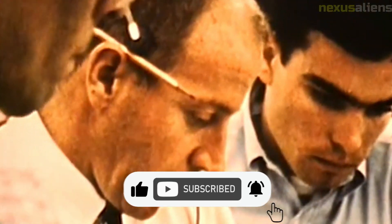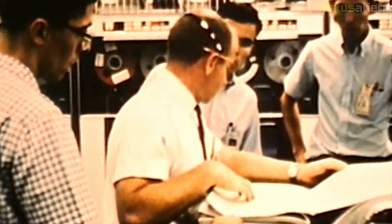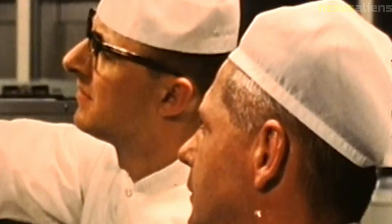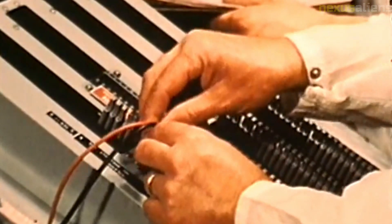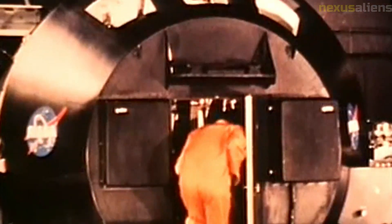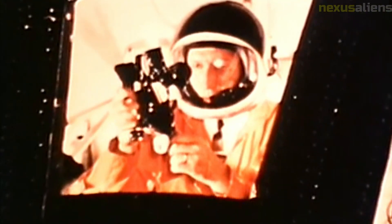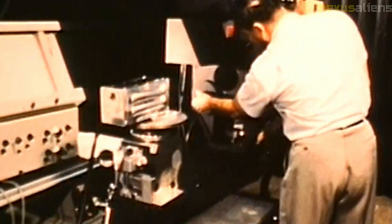The Ranger program was also significant in advancing the field of planetary science. Prior to the program, scientists had only limited information about the moon's surface. The high-quality images and data obtained by the Ranger spacecraft allowed scientists to study the moon in unprecedented detail and gain new insights into its geology, composition, and history. The Ranger program also helped pave the way for the Lunar Orbiter program, which produced detailed maps of the moon's surface, and the Surveyor program, which landed spacecraft on the moon and conducted experiments to prepare for future manned missions.